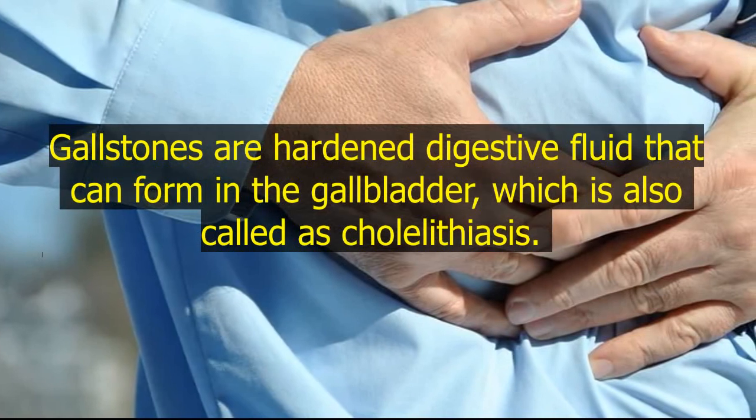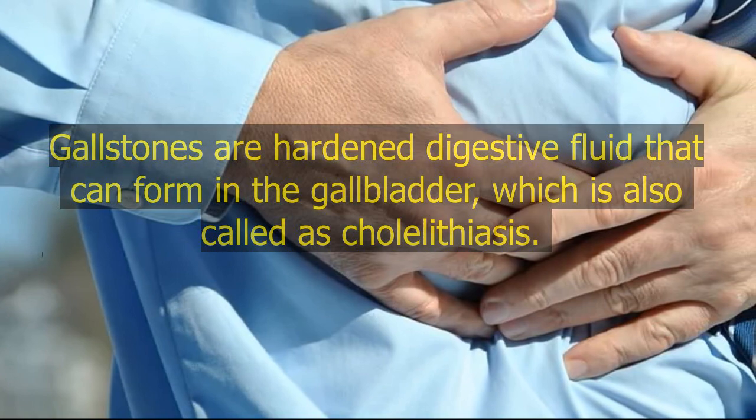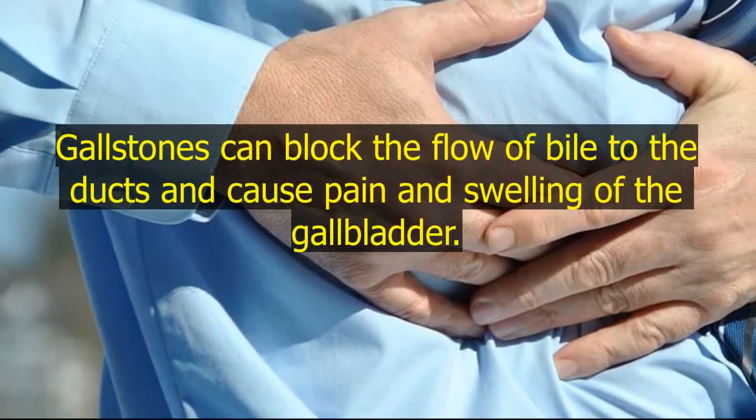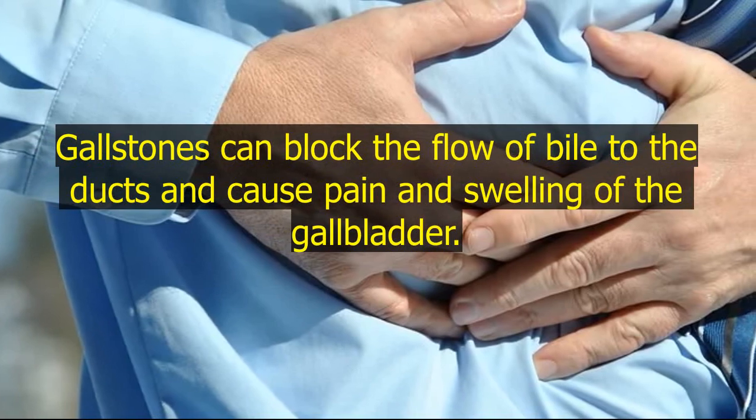Gallstones are hardened digestive fluid that can form in the gallbladder, which is also called cholelithiasis. Gallstones can block the flow of bile to the ducts and cause pain and swelling of the gallbladder.